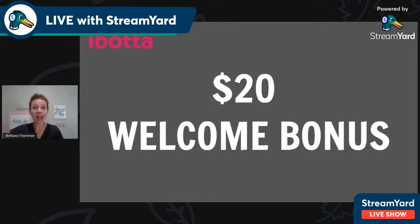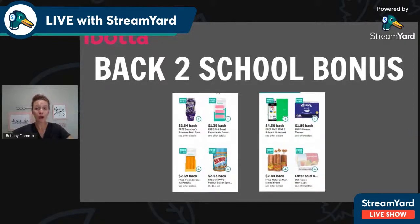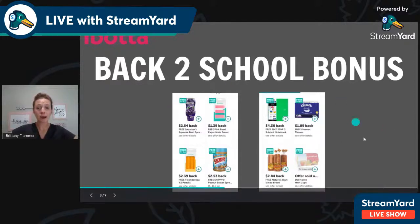Now there is a disclaimer — this can change, it has changed in the past. What you have to do to get the referral might change, and the amount they give you might change. Right now this $20 welcome bonus is on pause. I just wanted to explain it because I've had a lot of questions, and it very well might come back soon. But let me show you what they are currently doing. Currently, instead of the welcome bonus, they are doing a back-to-school bonus. This back-to-school bonus runs through August 31st, and it works whether you are brand new to Ibotta or already an existing Ibotta customer.